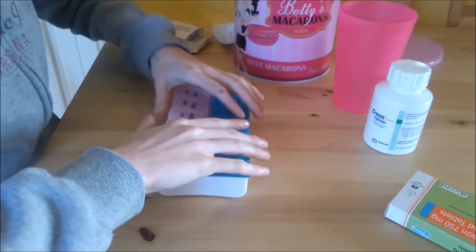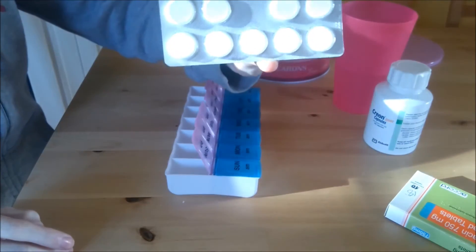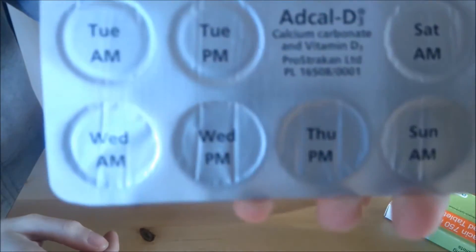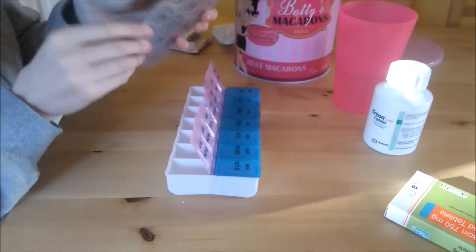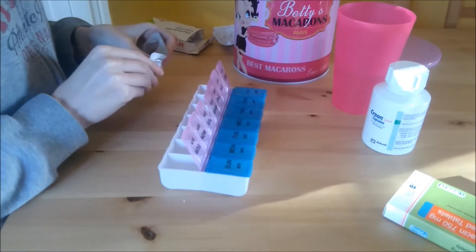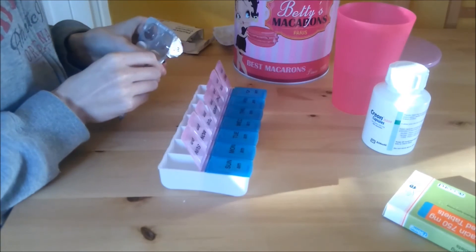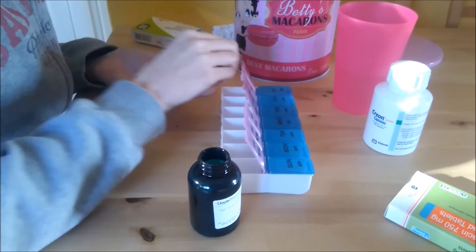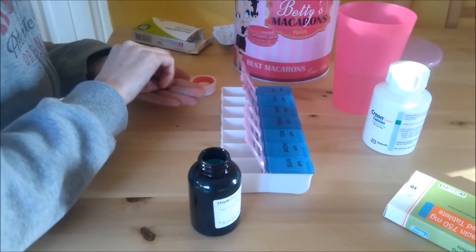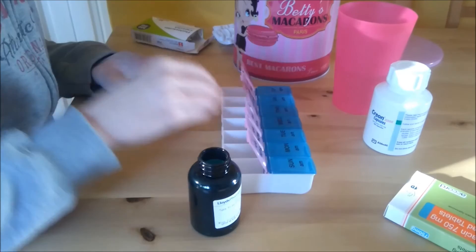I am now setting up the PM medications. So this is Adcal D3, another vitamin — such a big tablet as well, I honestly dread taking this one. And again I am just setting up the other medications that I would take for the evening, which is very much a repeat of the AM medications.